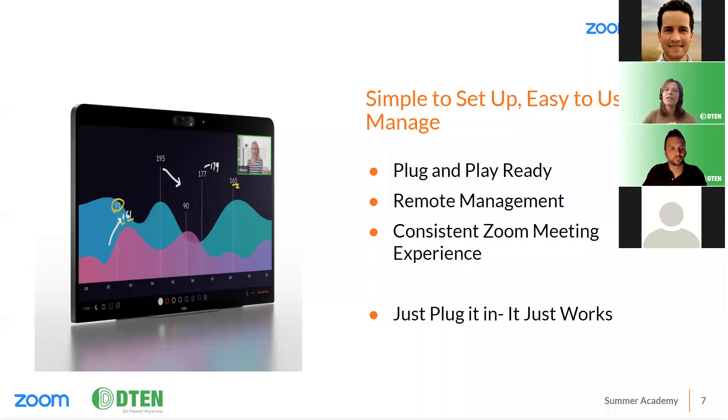Our solutions are simple to set up and easy to use. As all-in-one devices, the out-of-box experience is super simple: you take your device out of the box, plug it in, follow the on-screen instructions, and you're set up and ready to go in minutes - truly plug and play, ready for easy deployment.